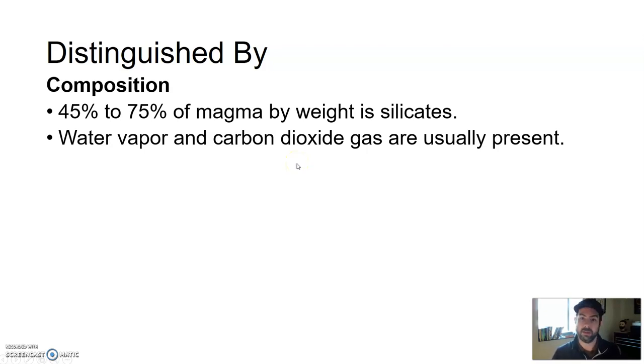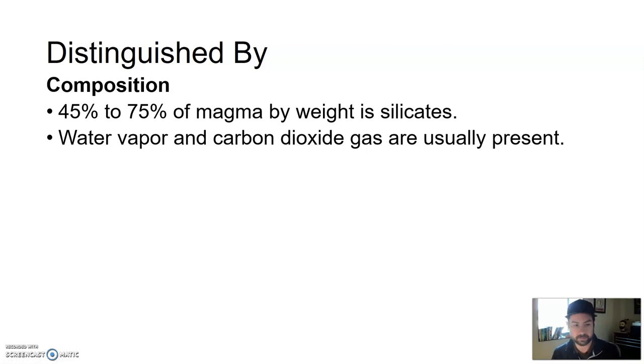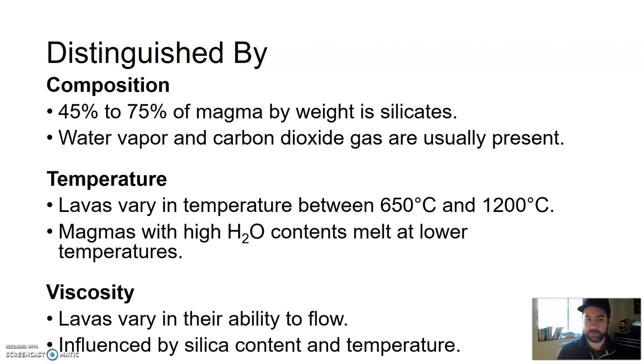Low silica amount: basaltic. High amount: rhyolitic. In between: andesitic. Because they're coming from different locations, they also have different temperatures. When they erupt, lava's temperature varies between 650 and 1200 degrees Celsius. Magma with higher water content tends to melt at lower temperatures. So they have a little bit different temperature when they erupt, and viscosity is also tied to composition. Lavas vary in their ability to flow, influenced by silica content and temperature.